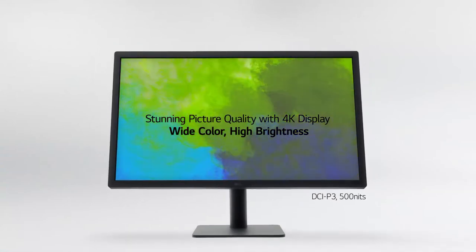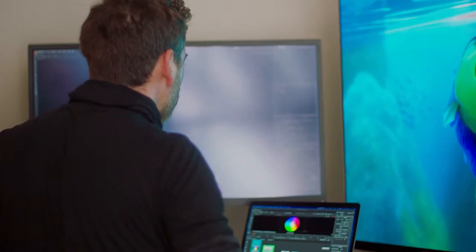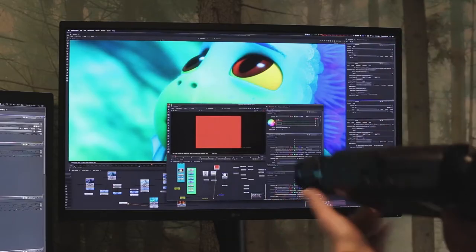And with 98% of DCI-P3, it's well suited to a range of creative professionals, even the colorists at Pixar. And that's a solid recommendation if I've ever heard one.